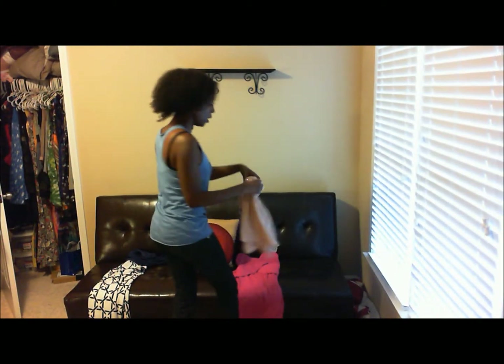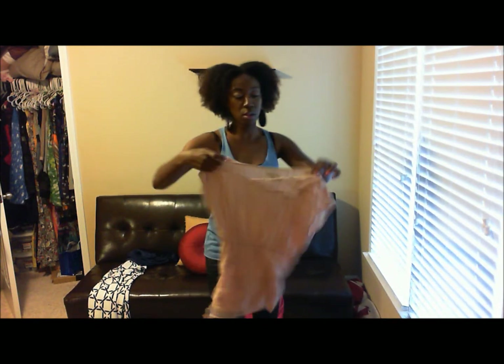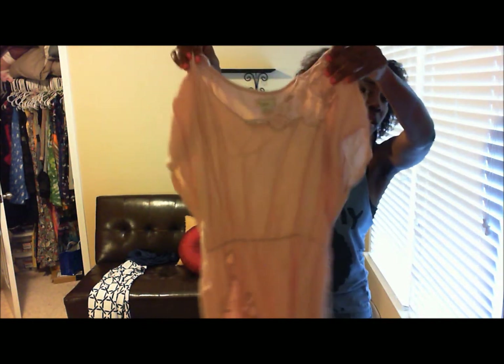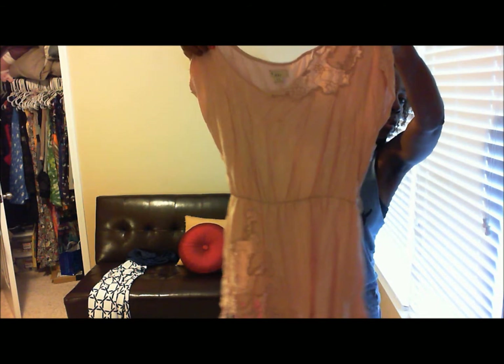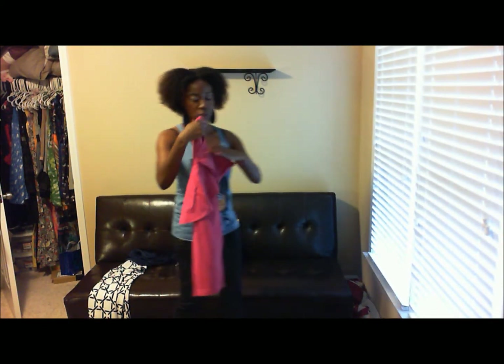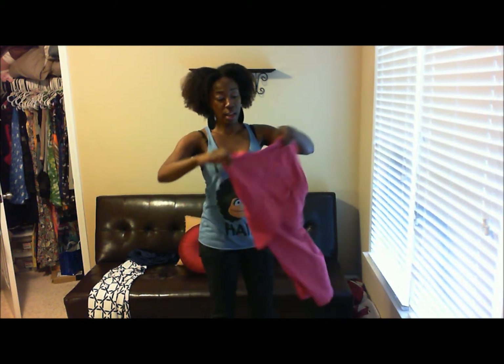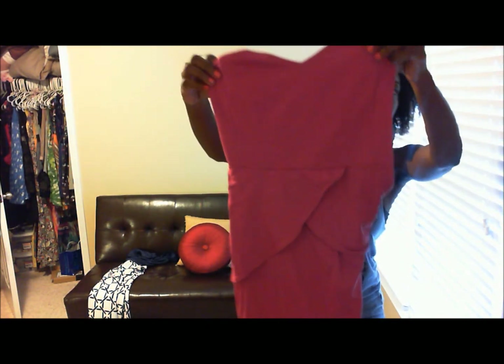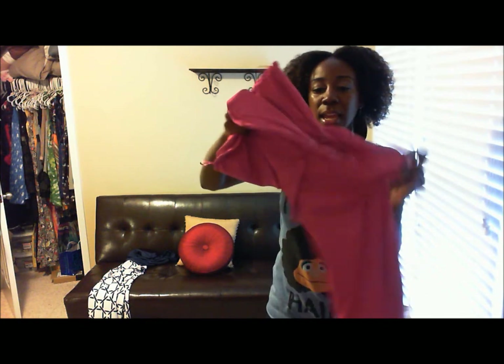This is a Forever 21 shirt that I got. I thought maybe it was a past season, but they actually have these shirts in store right now, and it was like ten bucks. And this is an H&M dress — I tried it on and was like, yes ma'am. I love the detailing in the front and the back.